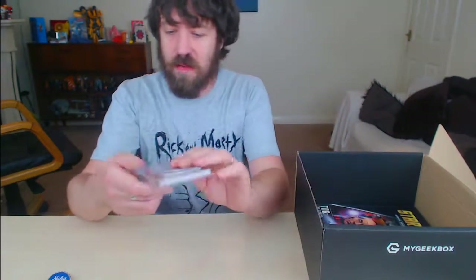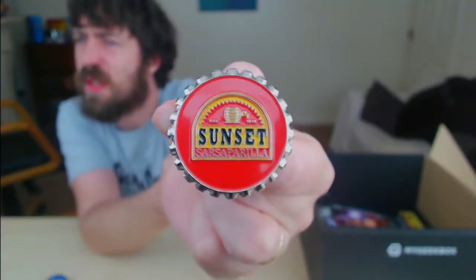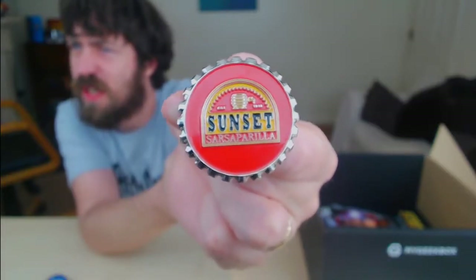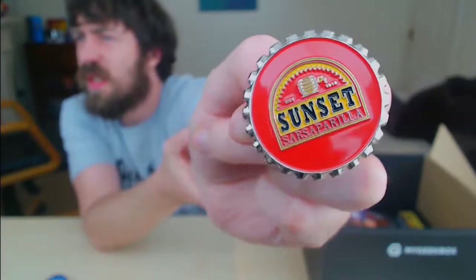There's not much left. Let's go with — oh, another Fallout one: Sunset Sarsaparilla pin badge, a MyGeekBox exclusive. So we've got two exclusives, which is good for them. Sunset Sarsaparilla, established 1918. Same as the other one on the back.